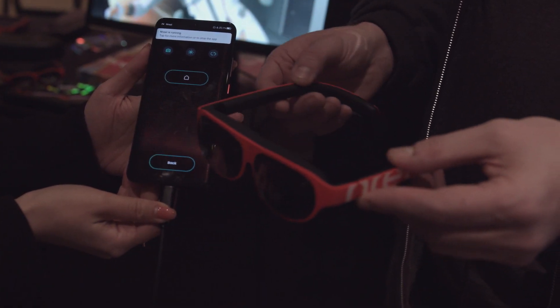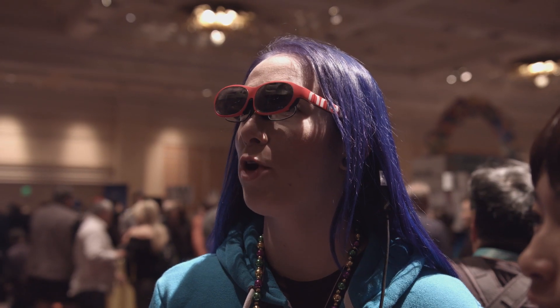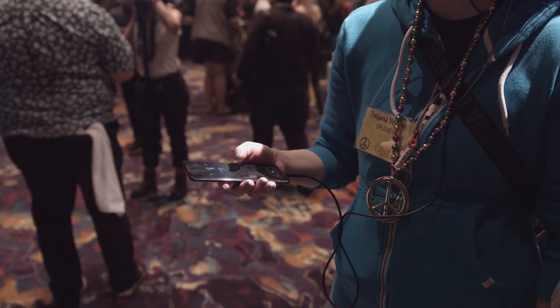We're on the ground at CES 2020 this week checking out all the latest in VR and AR tech. Inreal introduced a new feature for its light AR glasses at CES called Nebula, which means you'll be able to run your phone's regular apps as panels in your environment.